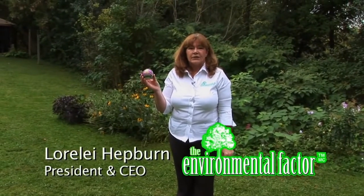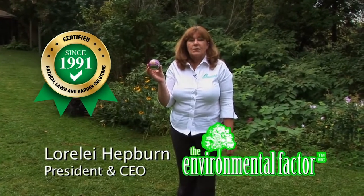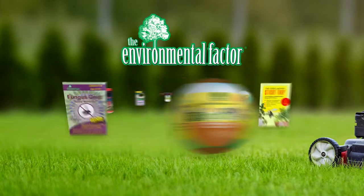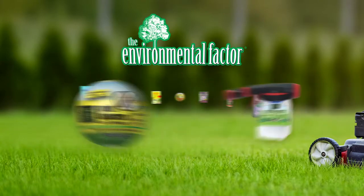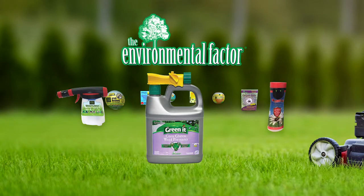Lorelei Hepburn, founder of The Environmental Factor, has been pioneering natural lawn and garden solutions since 1991. From our leading beneficial non-refrigerated nematode products for pest control, Grubbusters, to the new Greenit Corn Gluten Weed Preventers, we provide a complete range of organic lawn and garden products.